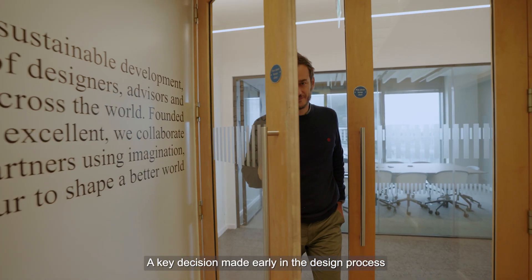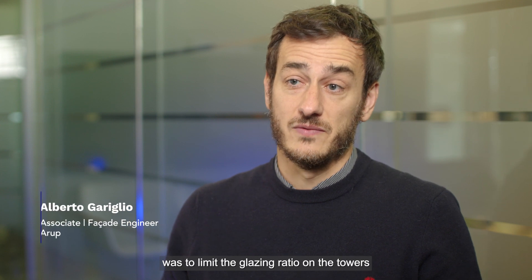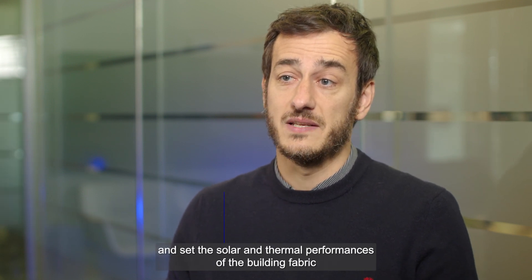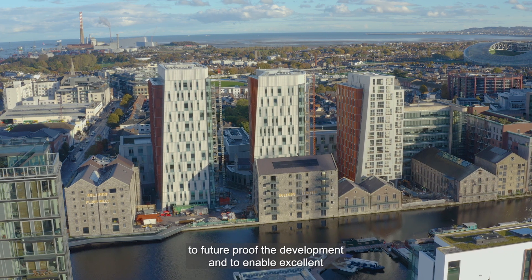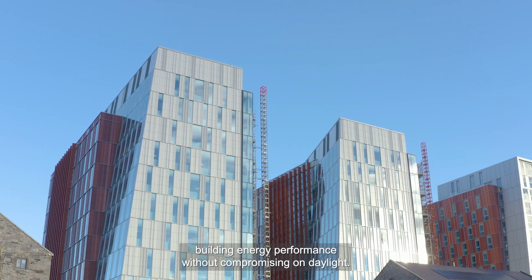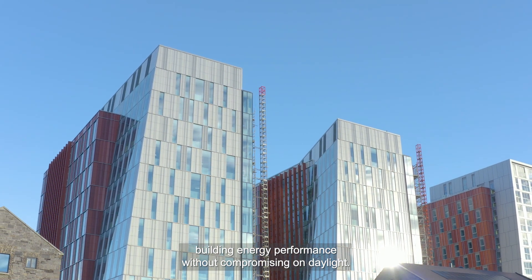A key decision made early in the design process was to limit the glazing ratio on the towers and set the solar and thermal performances of the building fabric to future-proof the development and to enable excellent building energy performance without compromising on daylight.